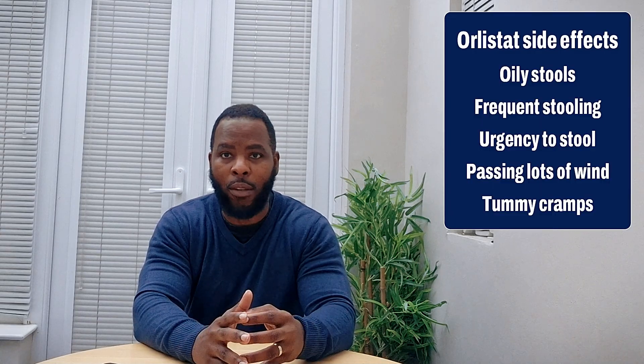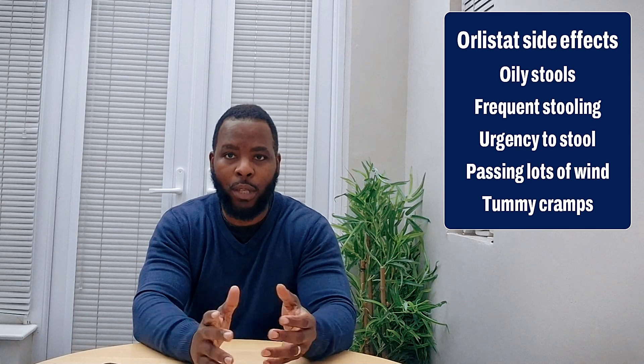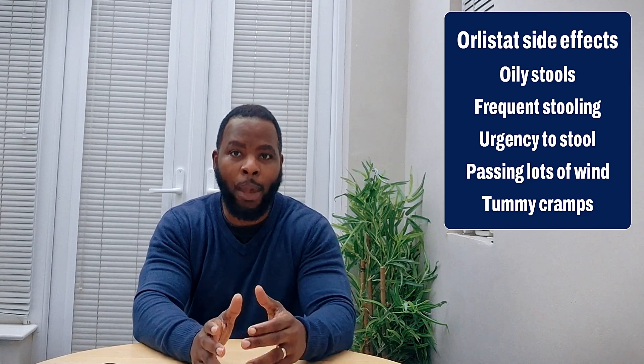There are side effects to Orlistat, which is the main reason why people stop the drug, such as having oily stools — which means it's difficult to flush your stool straight away — having more frequent stools, an urgent need to pass stools, passing excess wind, and abdominal cramps. These side effects do depend on whether you're eating foods with a high fat content.